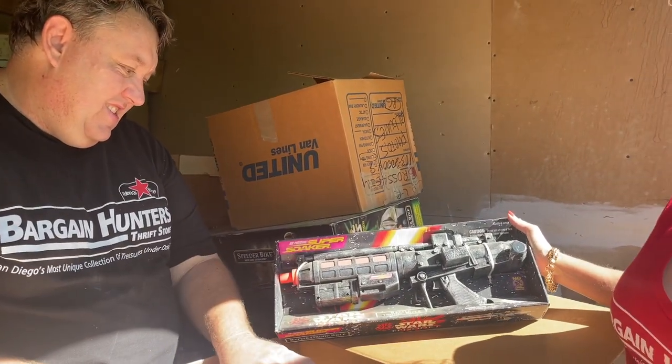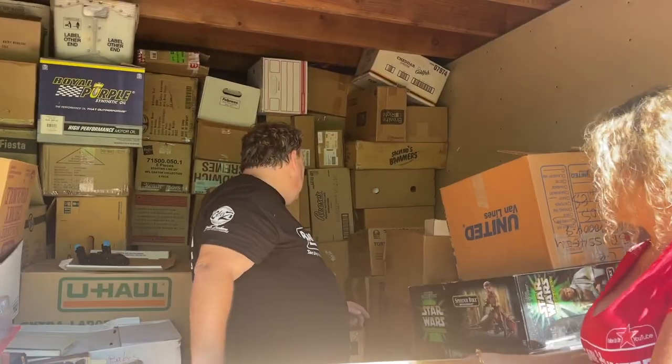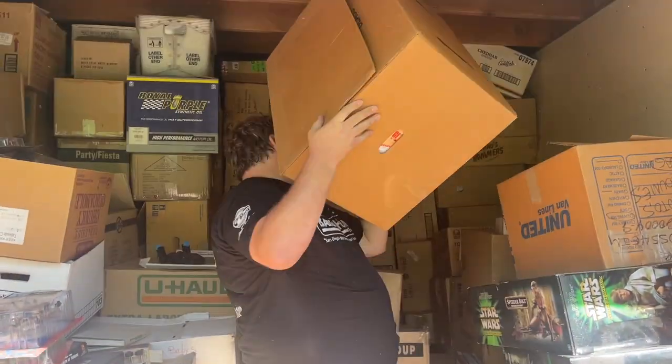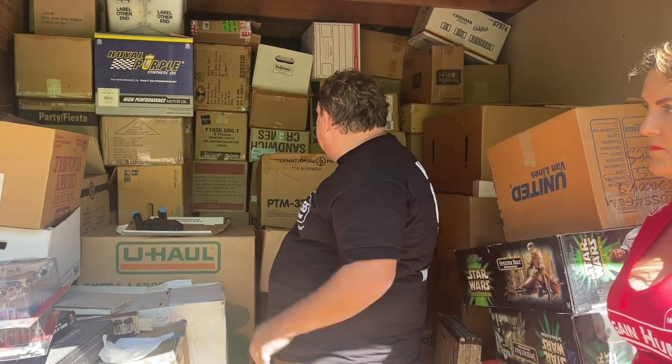The Super Soaker. Honestly, if you guys want to see toys out of these units, we can probably shoot 30 videos out of these units. Maybe when we move all this stuff we'll just shoot crazy amounts of video. Let us know — do you want to see crazy amounts of video?